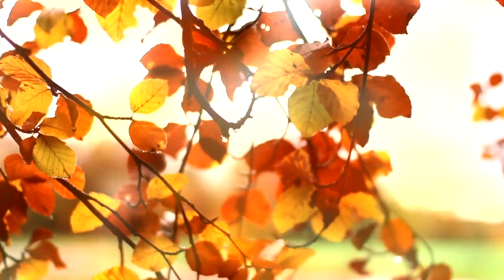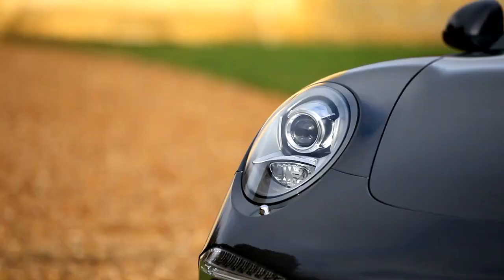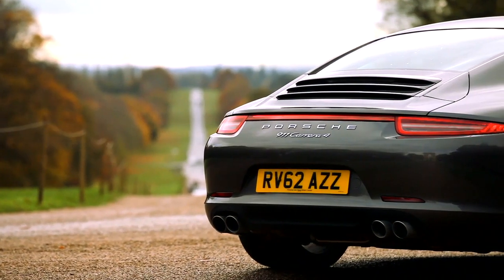Porsche continue the tradition of creating cars that cover ground quickly, regardless of terrain and regardless of conditions. With this, the latest addition to the 911 range, the new 911 Carrera 4.